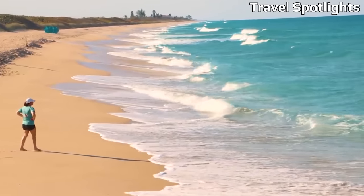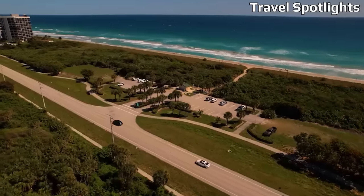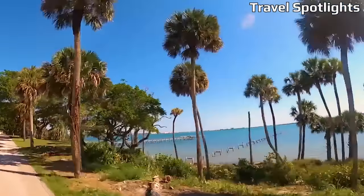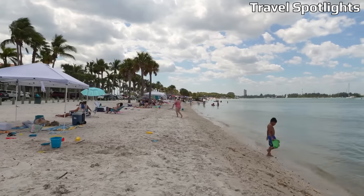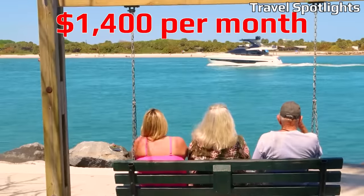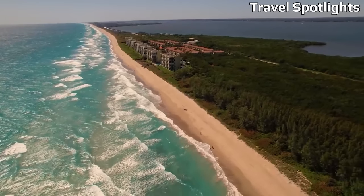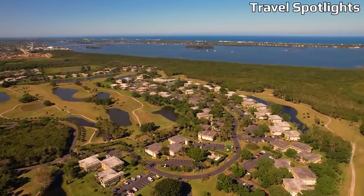Fort Pierce stands out as an exceptional residential destination, offering affordable housing options, picturesque scenery, and abundant entertainment opportunities. New homes are a staggering 33% cheaper than the national average, though the city does have a higher crime rate. If you're considering renting, expect a budget around $1,400 a month for a one-bedroom apartment, which is higher than the national median of approximately $1,100 per month. Fort Pierce offers a distinctive blend of affordability, natural beauty, and recreational opportunities.